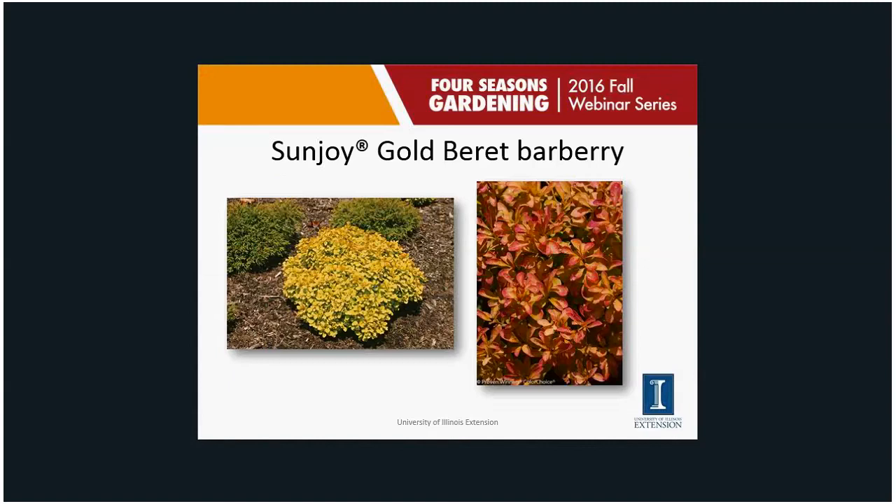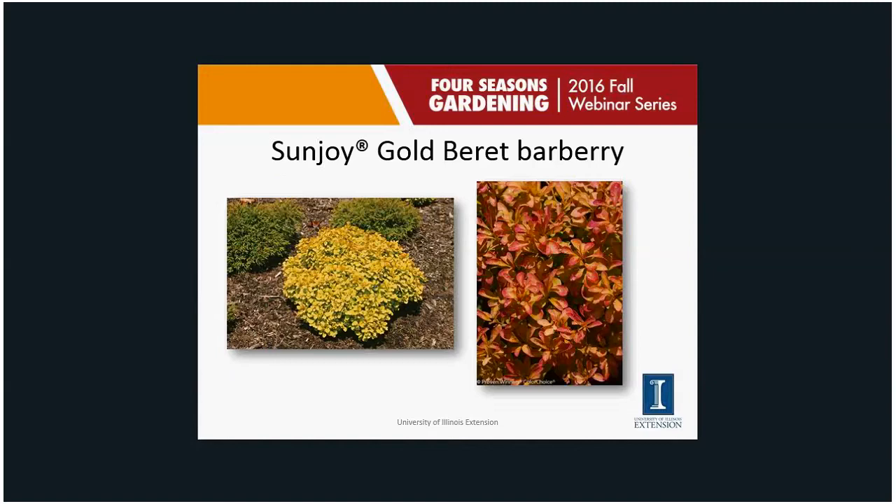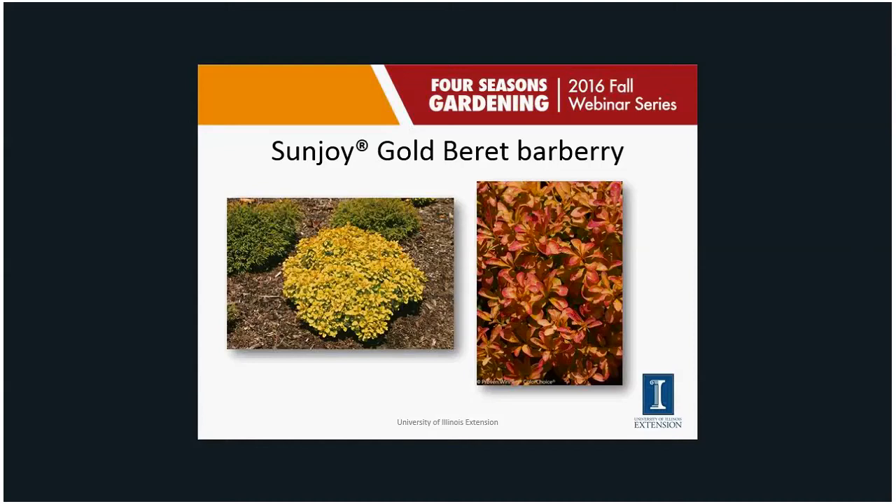On the other end of the spectrum is a tiny one called Gold Beret — six to twelve inches tall. These are true dwarfs. I've seen this one stay as a little compact dwarf — a mound of gold with reddish new growth and red fall color. We're really growing barberries for leaf color; we don't care about the flowers at all, which is kind of a nice thing.